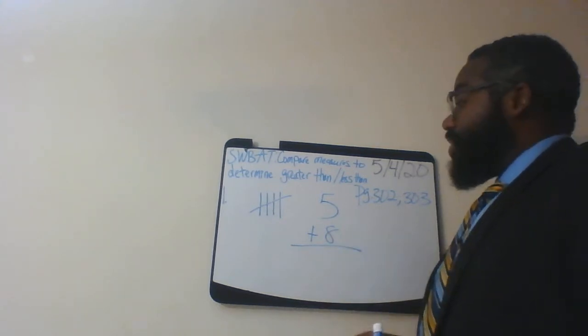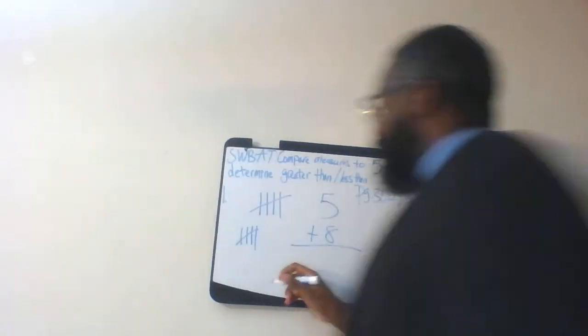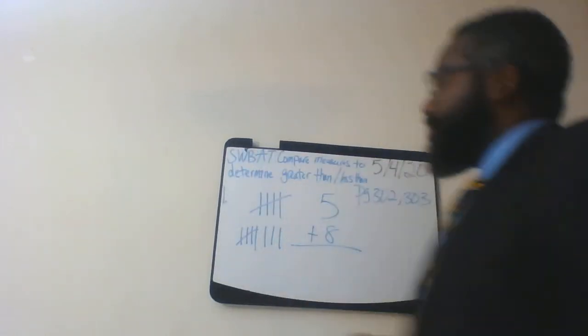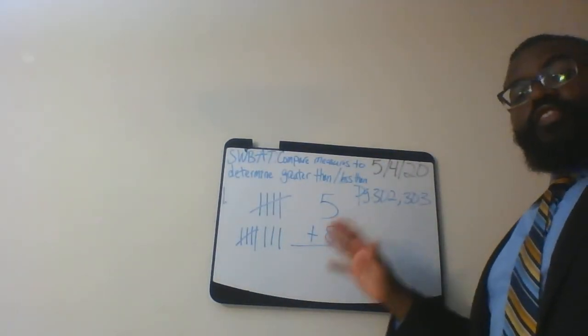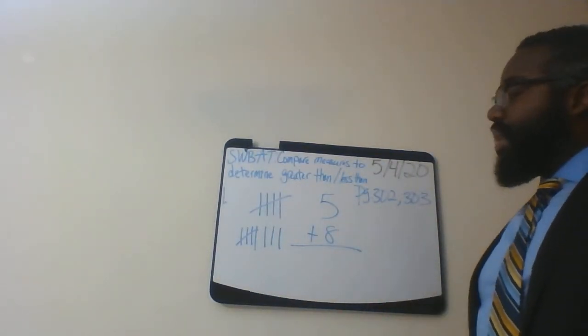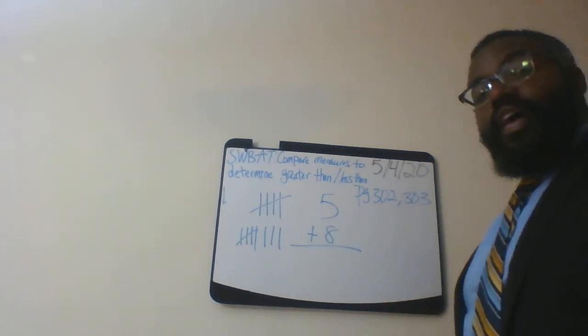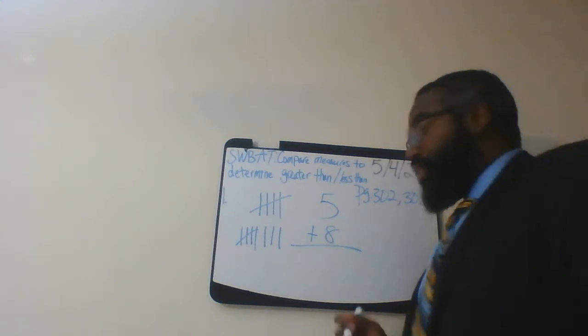Next let's go for eight: one, two, three, four, five — notice that's five, but I need three more to make eight — five, six, seven, eight. Now that's the first part of the problem. Secondly, we have to add to find the sum. What is five plus eight? That will give you thirteen.